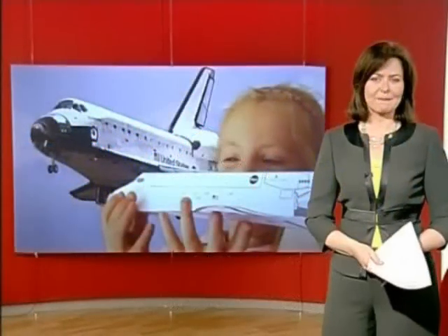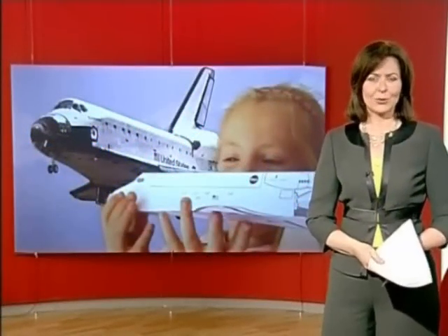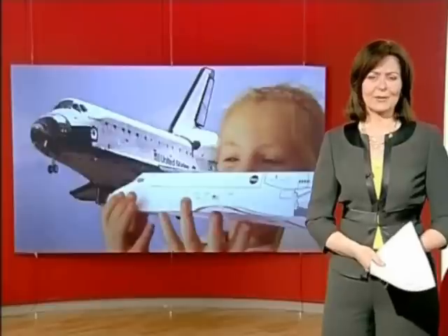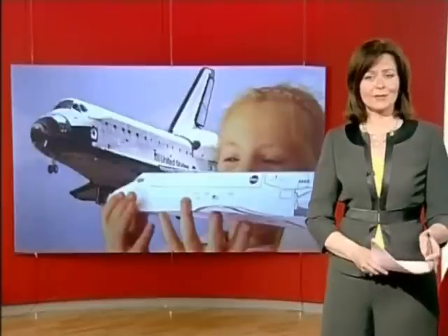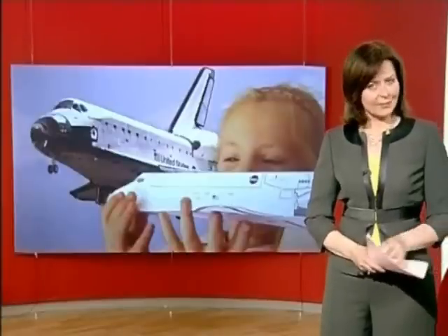Something a lot more up to date: space travel, sort of. Children on Teesside have been making their own space shuttles. Not only that, but they've been using bits and parts sent by NASA. So how did they get on?